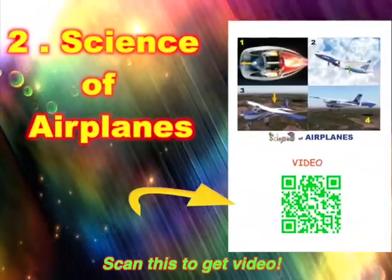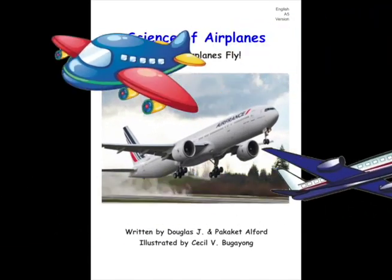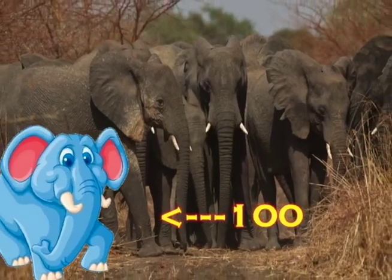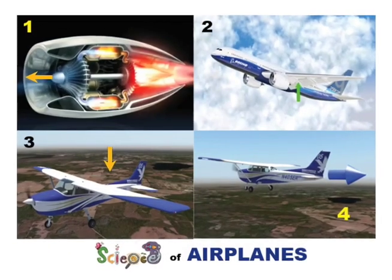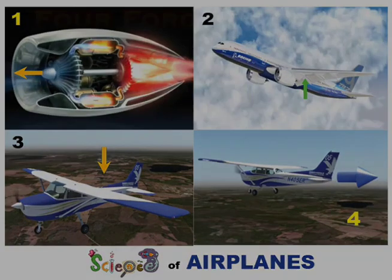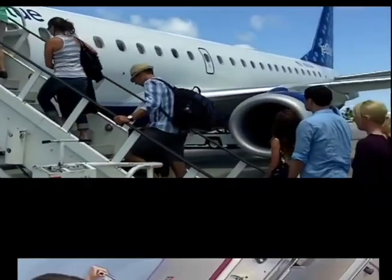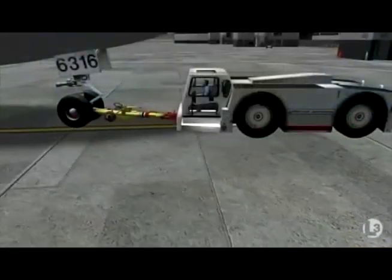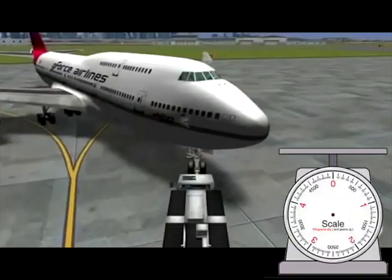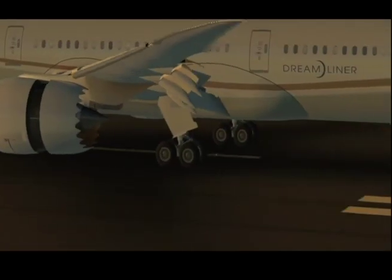Airplanes fly with the science of four engaging forces. Welcome to Science of Airplanes! An airplane weighs the same as 100 elephants. Why do airplanes fly? It is all about four uneven forces. We start on the ground at the airport gate. After people and luggage are on the plane, the door is closed. Next, little cars called tugs push back the planes from the gates. To save weight, planes do not have reverse gears.